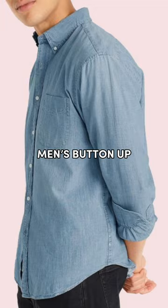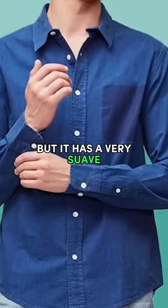My personal favorite men's button-up has got to be a chambray shirt. I know it's something different, but it has a very suave and stylish vibe that looks like denim but is actually much more soft and breathable. However, you can also opt for a heavier cotton or oxford cloth version if that's more your thing.